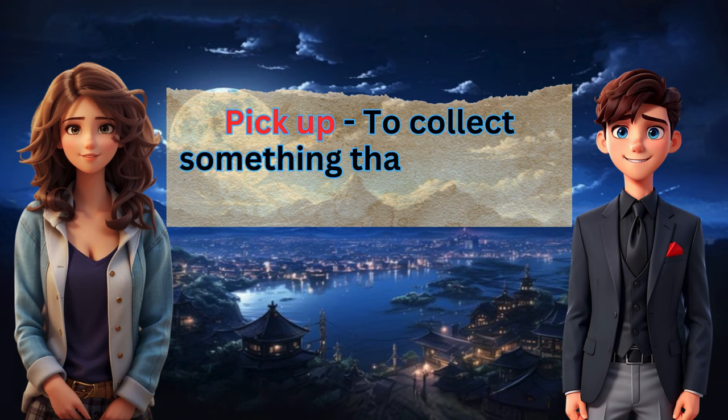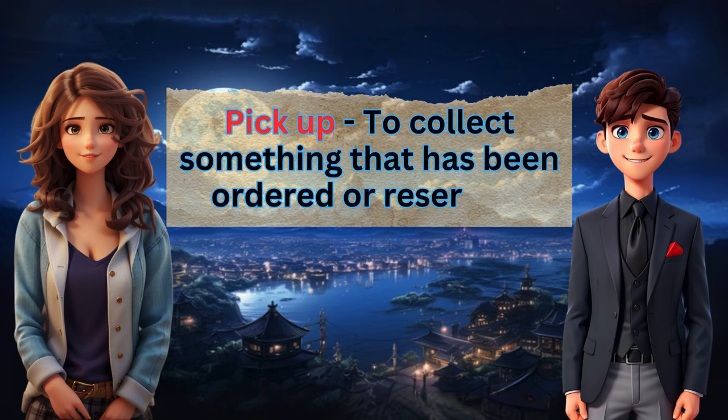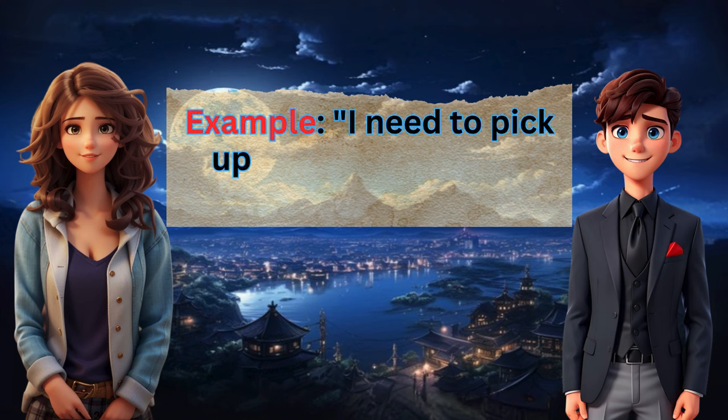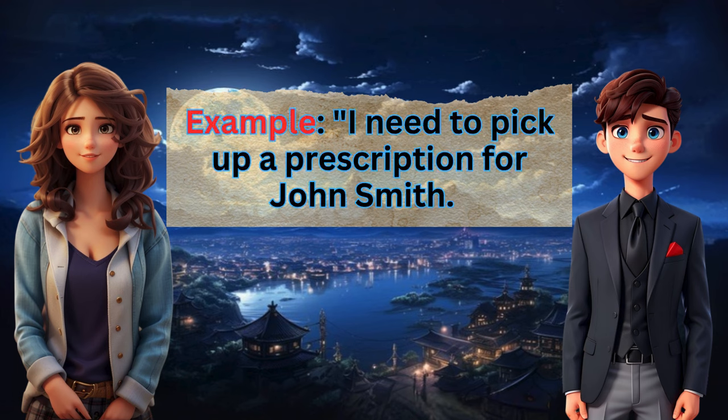Pick up: to collect something that has been ordered or reserved. Example: I need to pick up a prescription for John Smith.